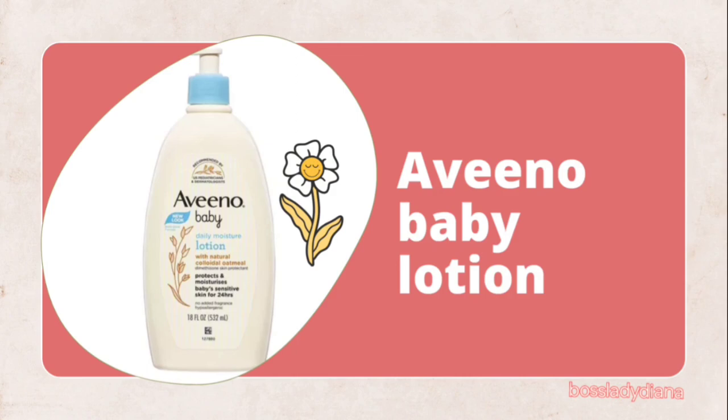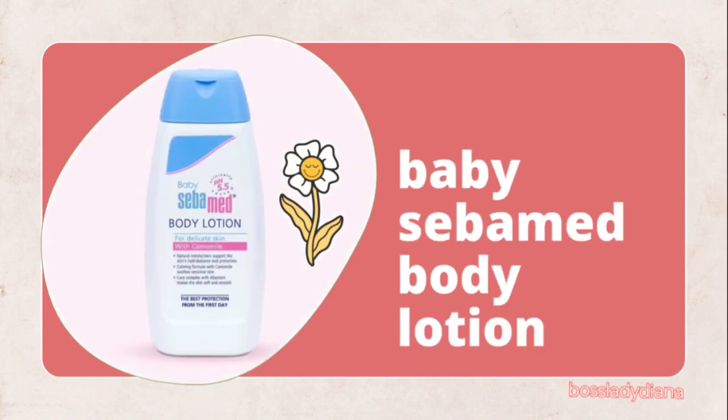Next on my list is Aveeno. Aveeno Baby Lotion is quite tender — I like the way it feels like butter, it's so soft. I used it at some point when I was using Johnson's for my baby and couldn't find Johnson's in the market, so I had to buy Aveeno. Aveeno is good and it doesn't bleach the skin.